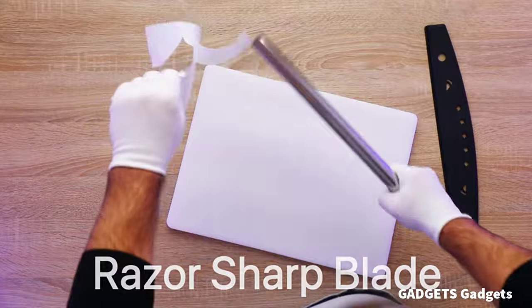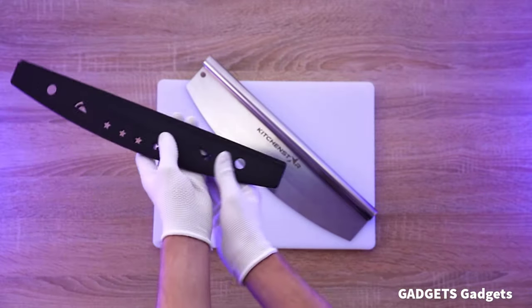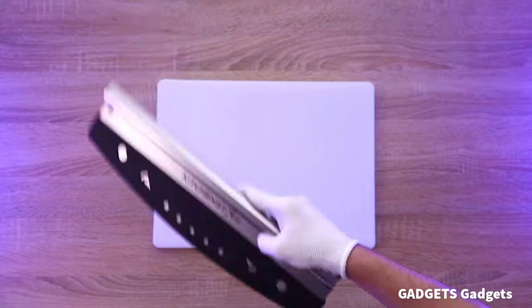This is an axe pizza cutter. Unlike an ordinary pie slicer or wheel roller cutter, this rocking pizza cutter slices smoothly through your pizza crust without pushing aside your pizza toppings.